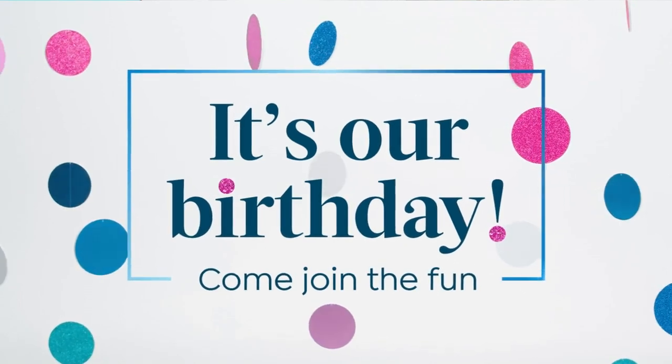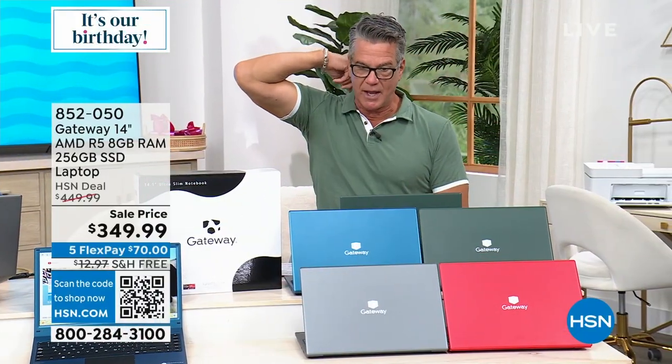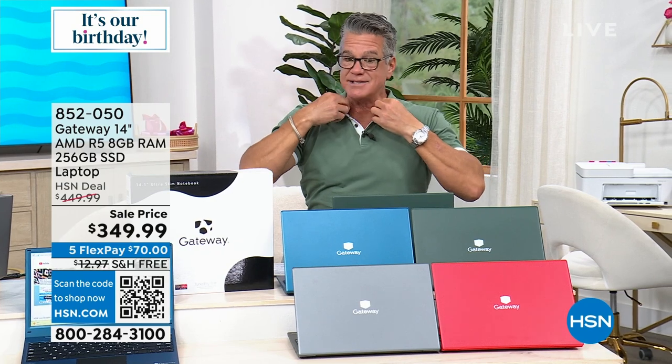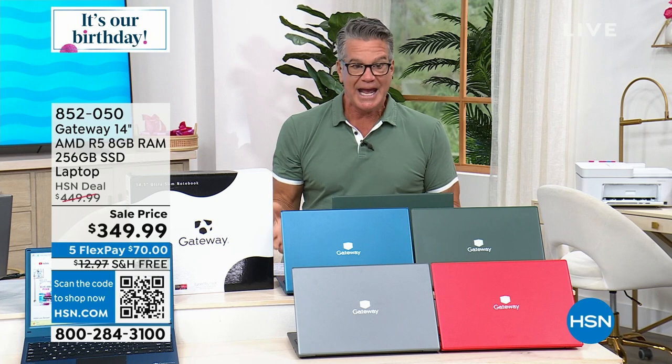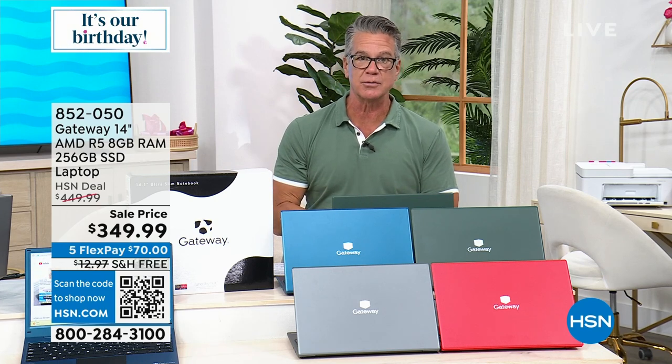I said 2004 — I meant 2014 was the last time we had Gateway here. We are very excited to have them back. It's an incredible brand specializing in great technology and really affordable deals. We know not all of you can spend $600 to $700 on a computer.